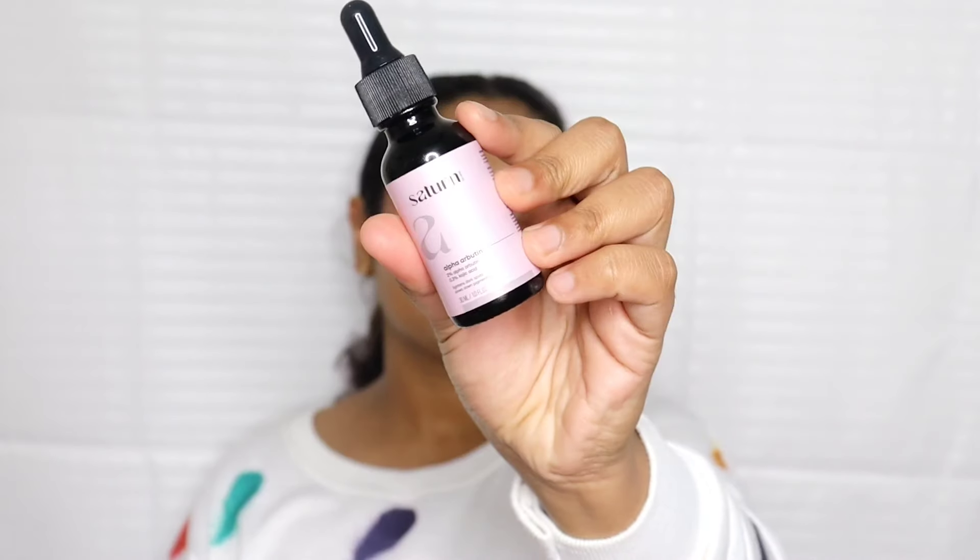Hello everyone, I am Sheetal. In this video, I am using a face serum to reduce dark spots and hyperpigmentation. This is the Satin Alpha Arbutin Face Serum.